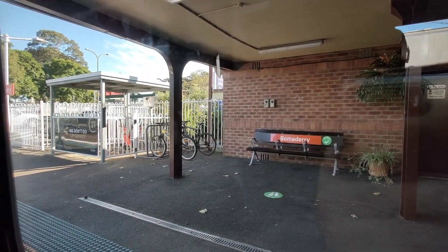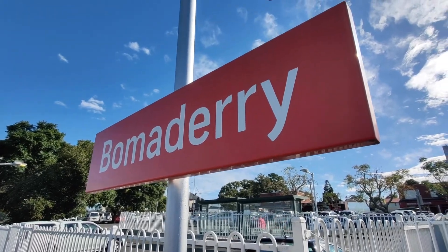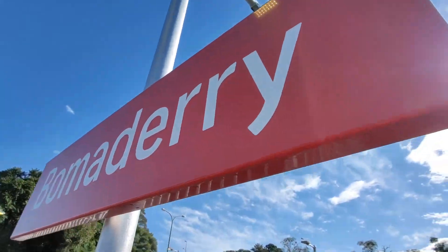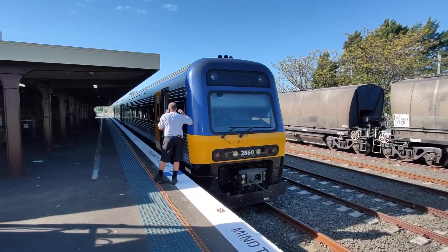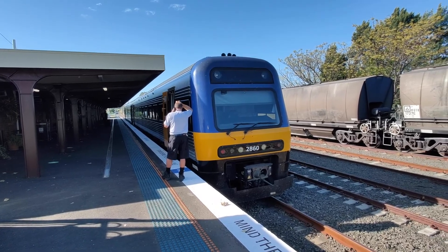Surprisingly, this bridge is still in operation today. Here we are at Bommadari Station where the station signs are two metres off the ground and I can touch them. Sitting here on platform one — the only platform here currently at Bommadari — is Endeavour Set N10.